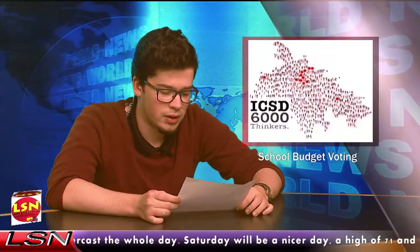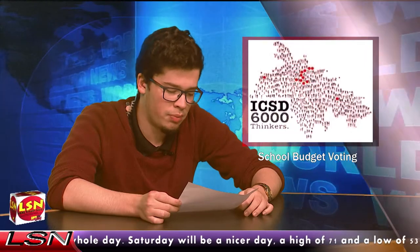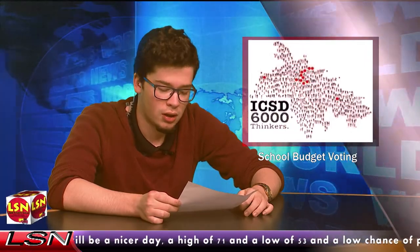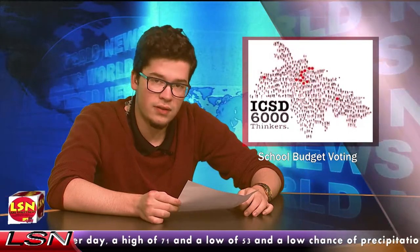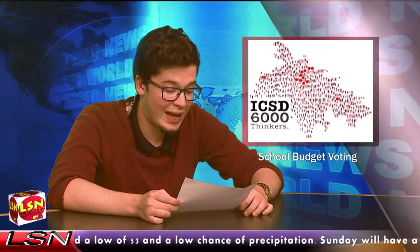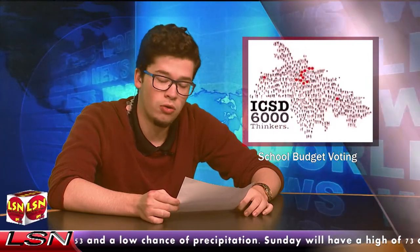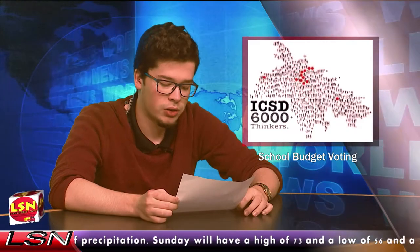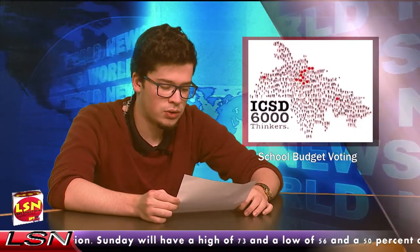On May 16th, Tompkins County voted on school budgets. The budget for 2017 and 2018 was approved for Ithaca City School District. However, this hasn't left everyone happy. The budget apparently didn't include the $8 million share for the BOCES program. BOCES Superintendent Dr. Jeffrey Madison blamed politics for this and claimed that this was an equity issue.